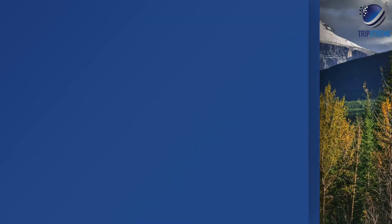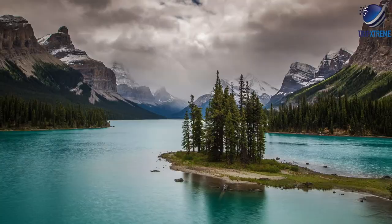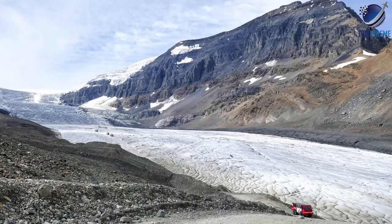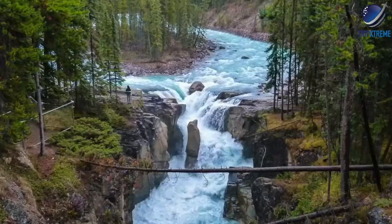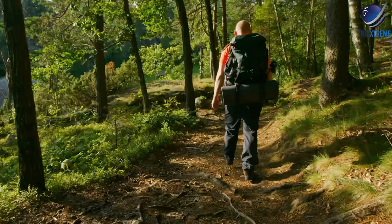At number 3: the Icefields Parkway and the Columbia Icefield. The Icefields Parkway runs from Lake Louise to Jasper and is one of the most beautiful drives in Canada. This 230km stretch of highway leads past lakes, mountains, glaciers, and waterfalls, with stopping points for visitors to get out and experience the landscape. Numerous hiking trails along the way — most of which are day hikes — lead to scenic lookouts over surrounding glaciers or lakes.